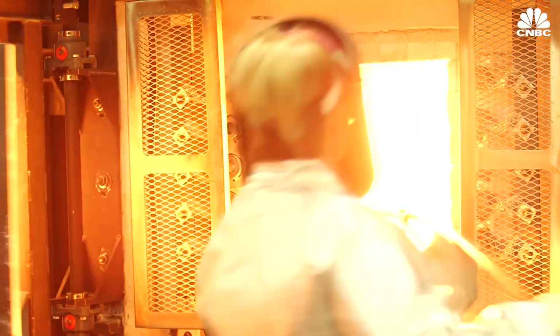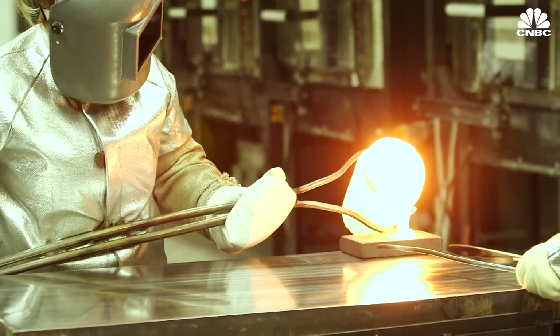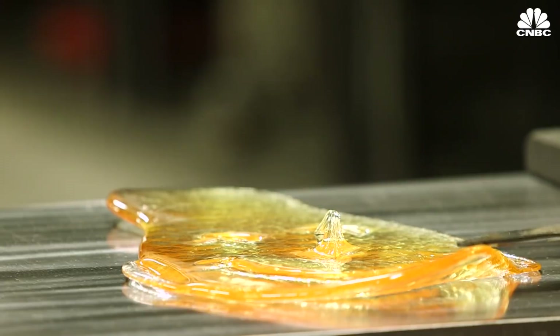Then we do what are called crucible melts, where we actually melt the glass in small crucibles and test for properties. From that, we down select to maybe two to three to four candidate glasses and do actual melting trials.